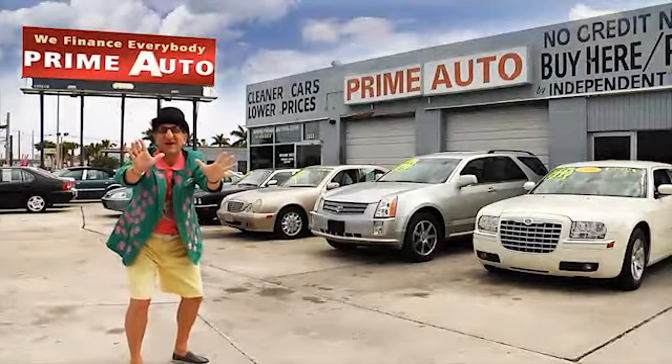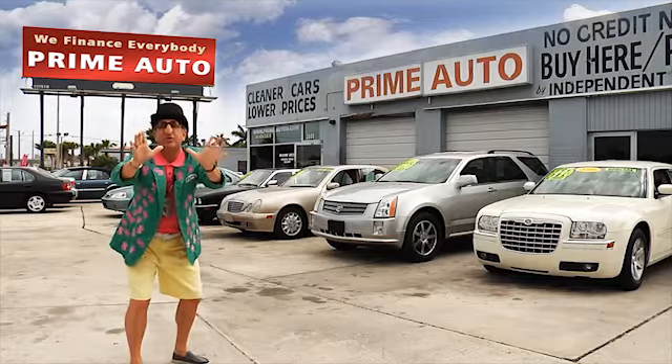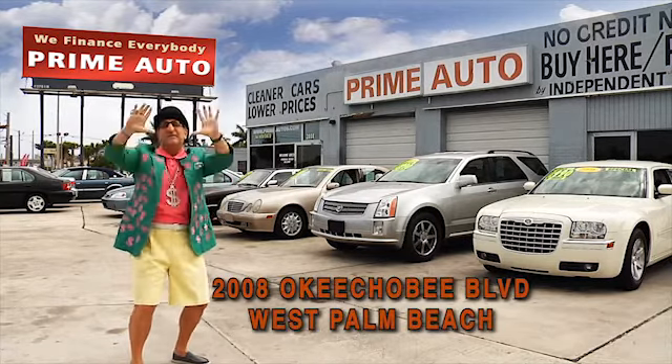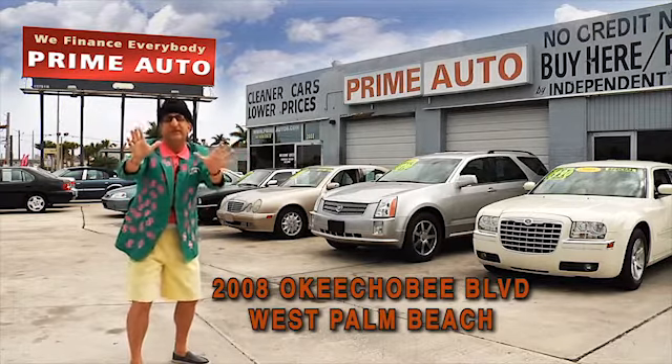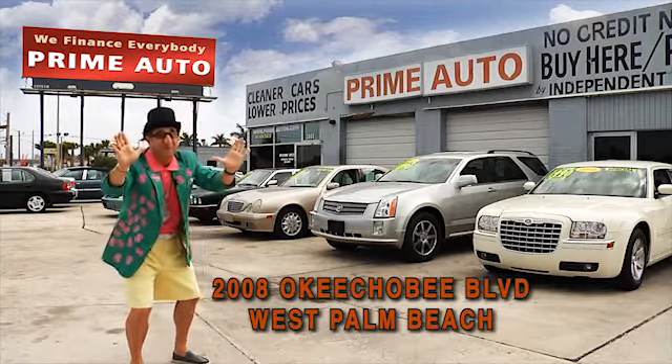Hey, the Deal Man here for Prime Motors, Palm Beach County's oldest and largest independent auto dealer on Okeechobee Boulevard right here in West Palm Beach. Prime Motors always has a great selection of extra clean cars, trucks, vans, and sport utility vehicles to choose from. Now pay attention, cause here are just a few of them.